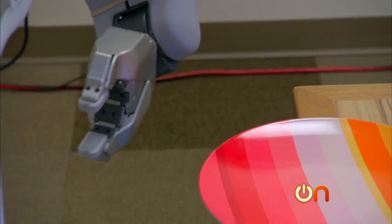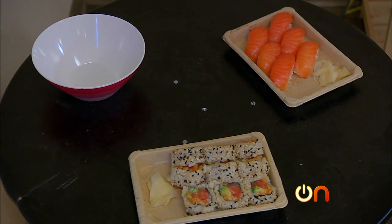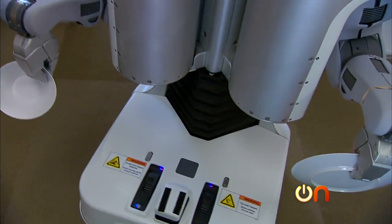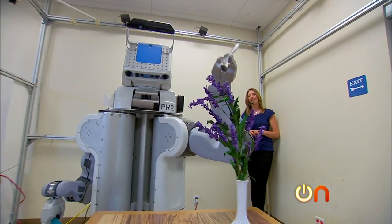This is maybe one of my favorite robot demos ever. It's a robotic sushi waiter. It's the creation of Silicon Valley startup Willow Garage. They're dreaming up how and why we'll use robots in the future.